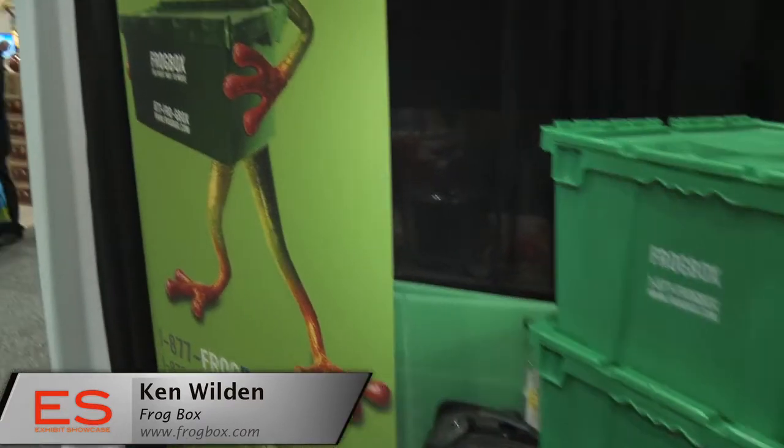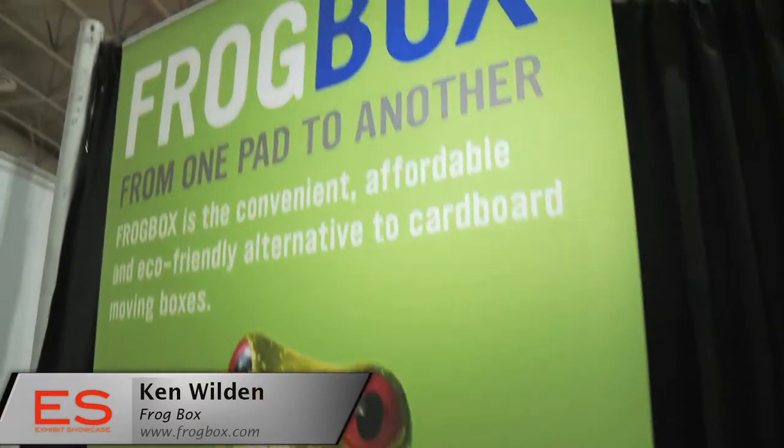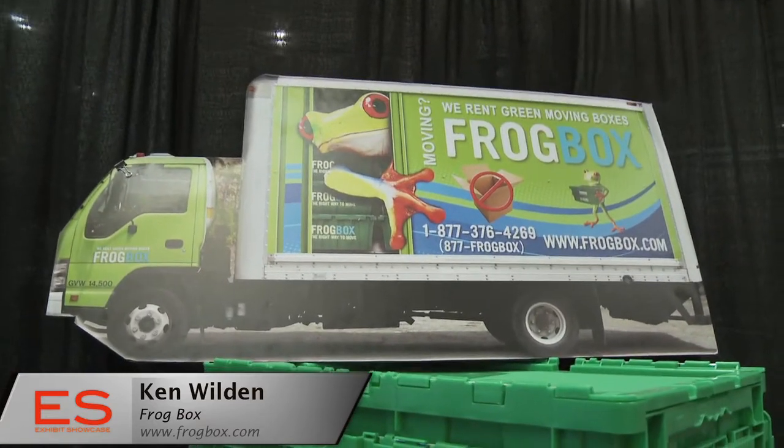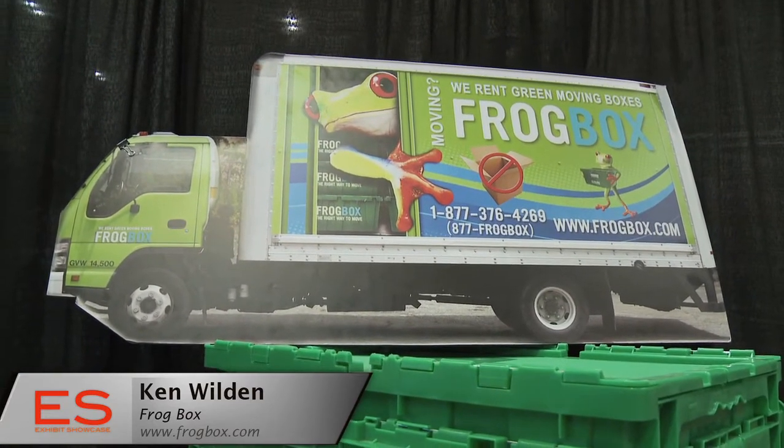So if I have a house, let's say a two-bedroom home, how many boxes would I approximately need and what would that cost me? A two-bedroom would be about 35 boxes. It'd be $109 for a week. There's a $30 delivery and pickup charge included, added on to that. And if the customer wants to keep it for another week or extend, it'd just be $25 a week after that. It's very reasonable and it's generally along the same lines of what you're going to pay if you're going to buy new cardboard boxes.